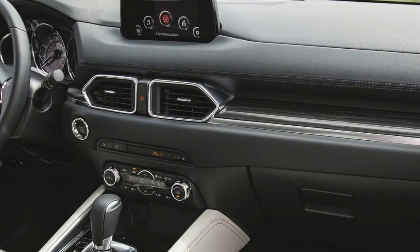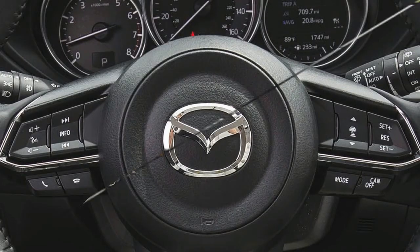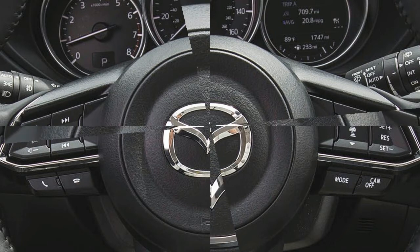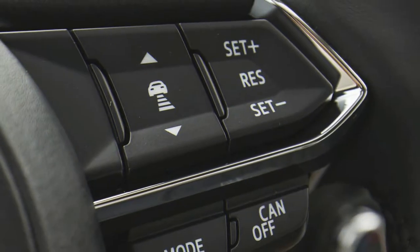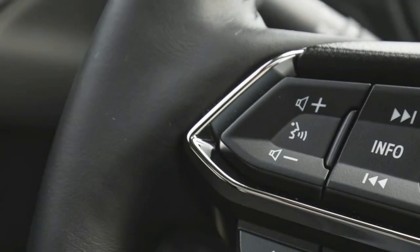The 2018 Mazda CX-5 is powered by a 2.5-liter inline-four with 187 horsepower and 186 pound-feet of torque, paired exclusively to a six-speed automatic transmission.